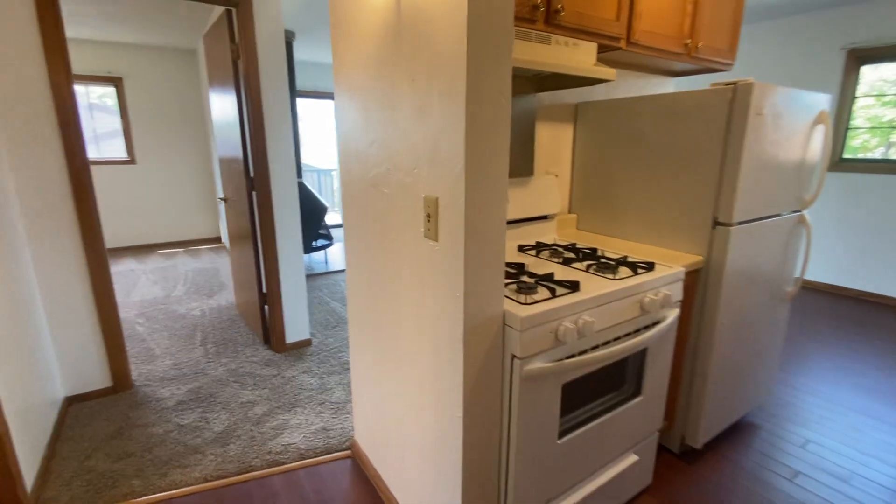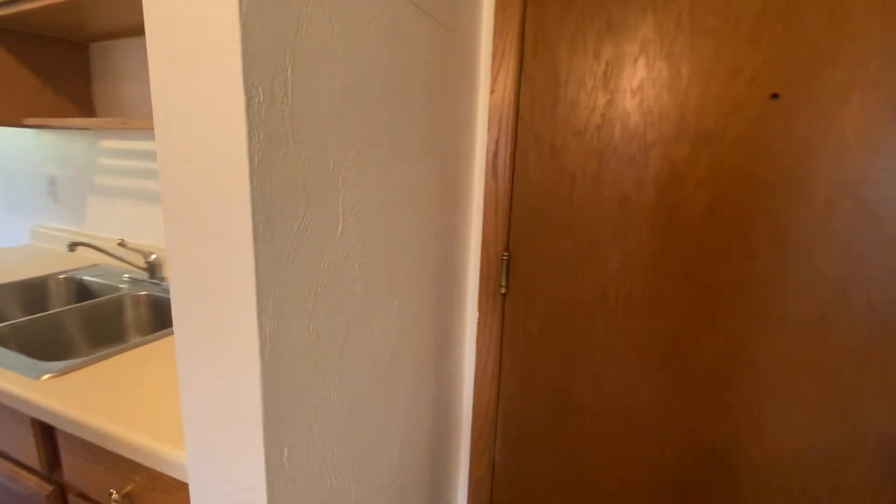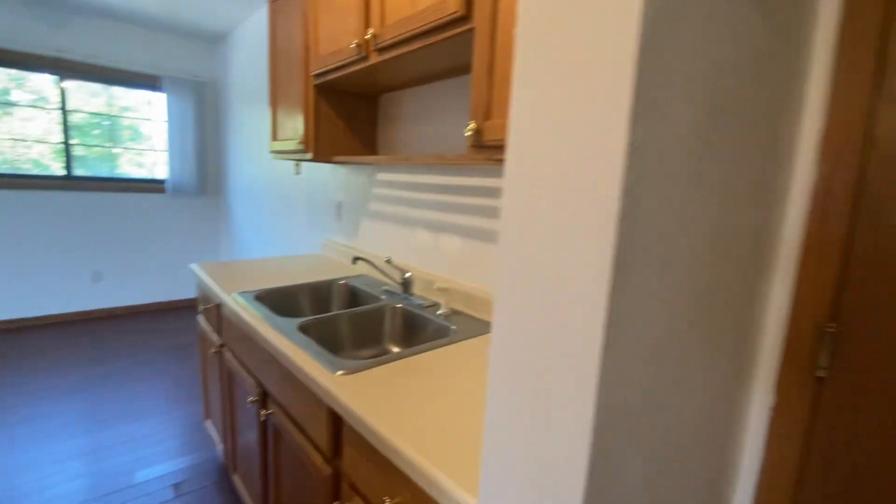Hi and welcome to this top floor one bedroom located at 310 8th Street Southeast. This is right where we came in and you do have your first closet right here. You'll find in this unit there's plenty of storage space.